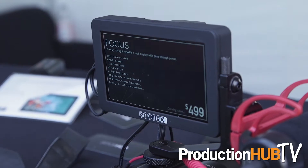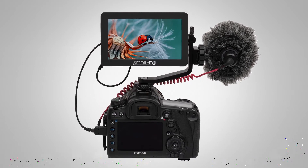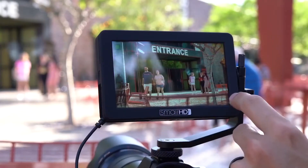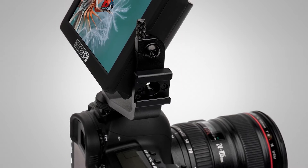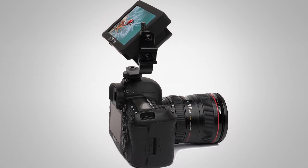On the heels of this, we've launched a really affordable daylight-viewable display called the Focus. It's a 5-inch display with 800 nits. For $500 it comes with the monitor, which happens to be a touch screen display — our first foray into true touch screen — and this tilt bracket, because usually you end up with a really poor ball mount that doesn't work very well, and we wanted to provide a much improved user experience by including it.